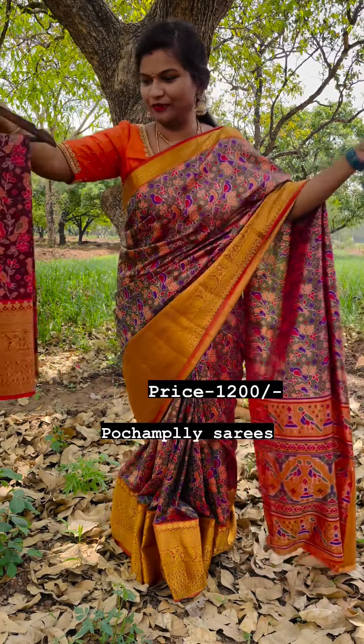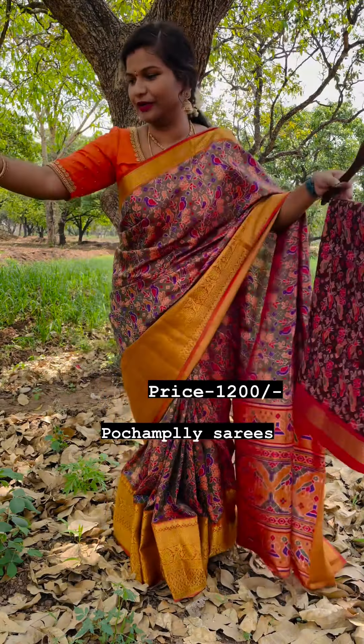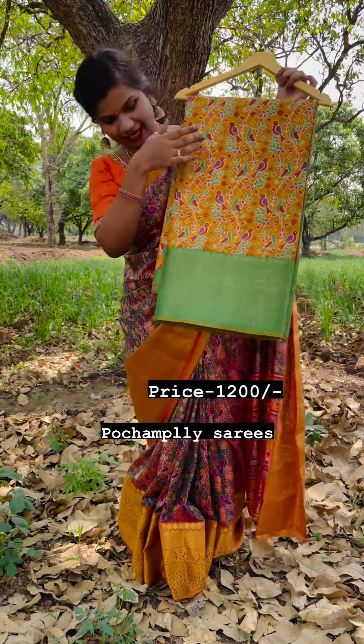Next one is wow, superb — maroon shade, very unique and very trending. And next one is beautiful blue shade, very superb. And next one is a very traditional color.